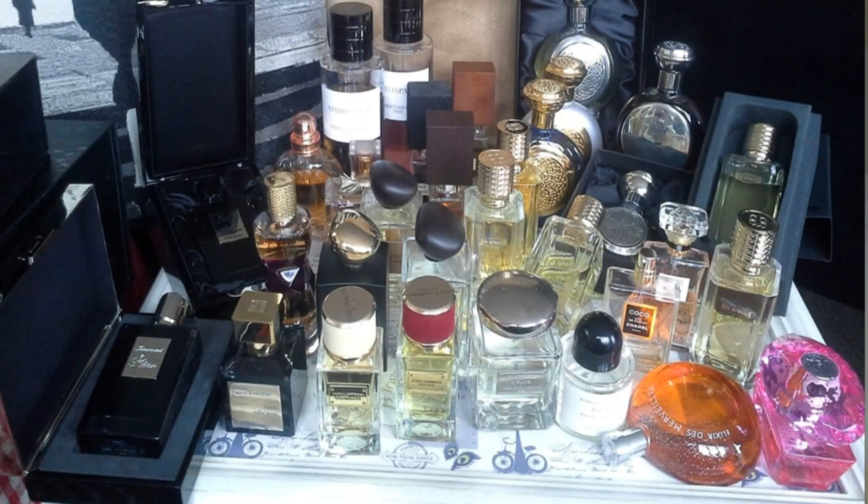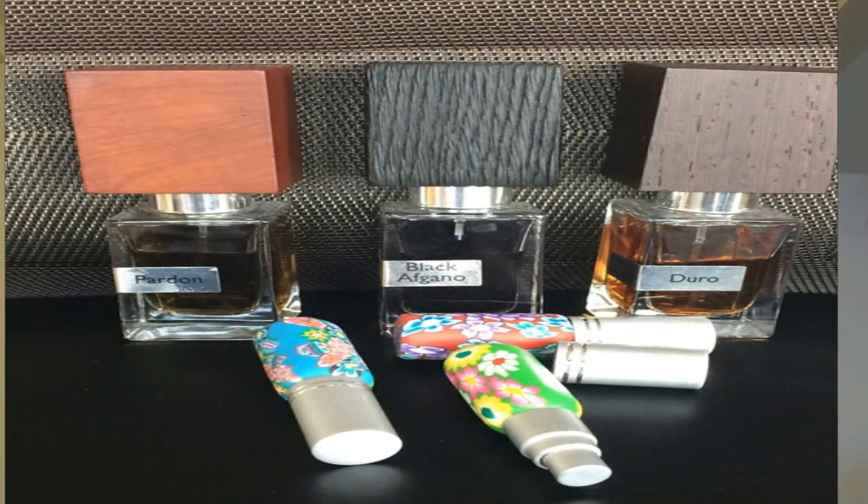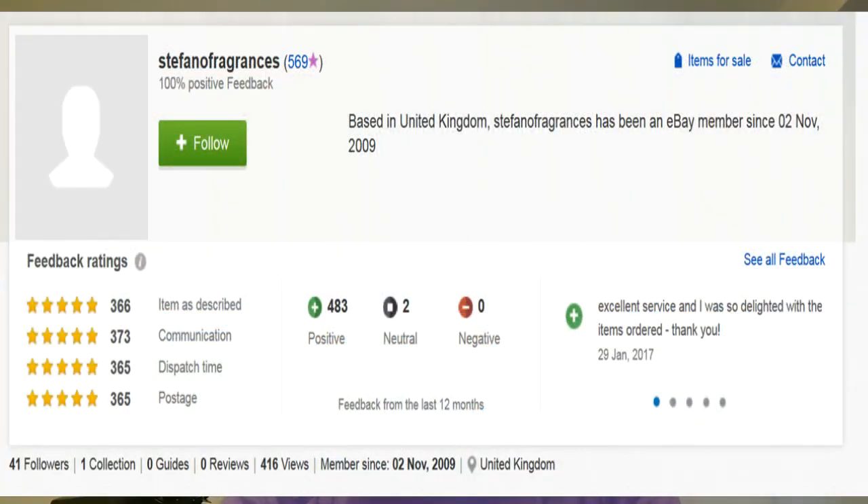I also want to give a quick thanks to the seller, Stefano Fragrances — I'll edit their picture in so you can see the collection. I believe they're selling samples from a wide range. Based on what I've bought, they are genuine. I can highly recommend them — they have a 100% positive feedback rating, so they are a trusted source. Thanks again.